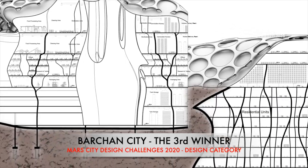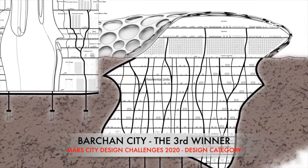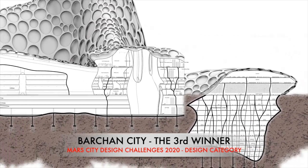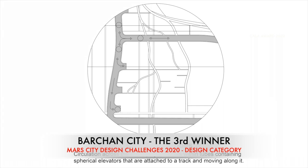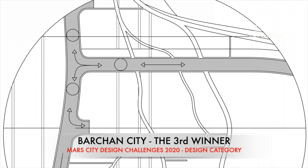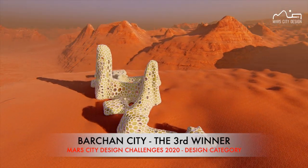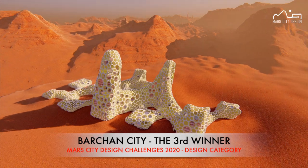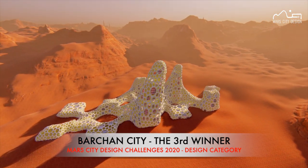The winner of the most favorite project of Mars City Design Challenges 2020 and the third winner of the design category: Barkan City by Khaled Al-Laban from Dubai, acting as the main circulation method across the city. Barkan City's unique concept to house humans and plants to create an independent plant-centric community makes it a sustainable and efficient design that could become the first city on Mars.